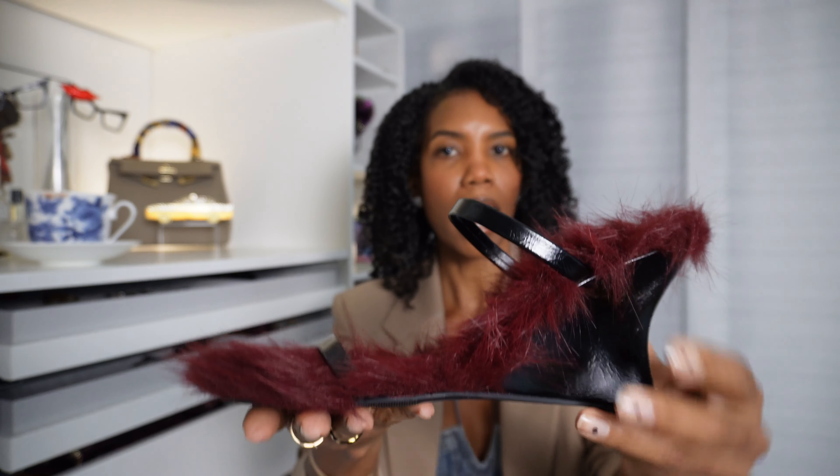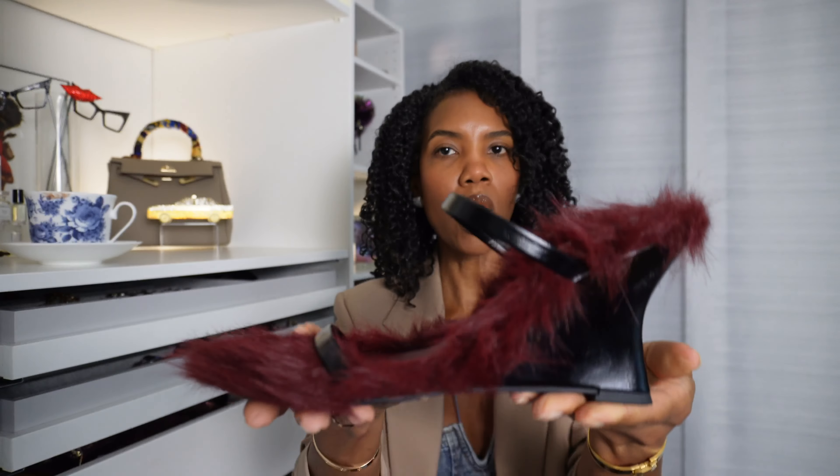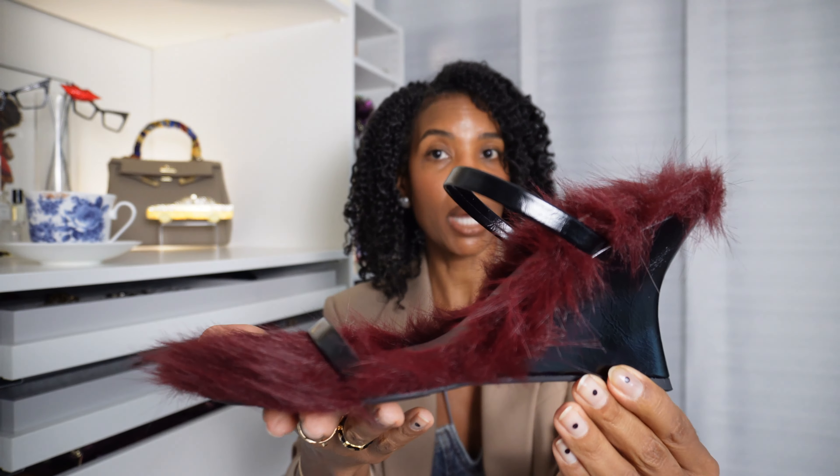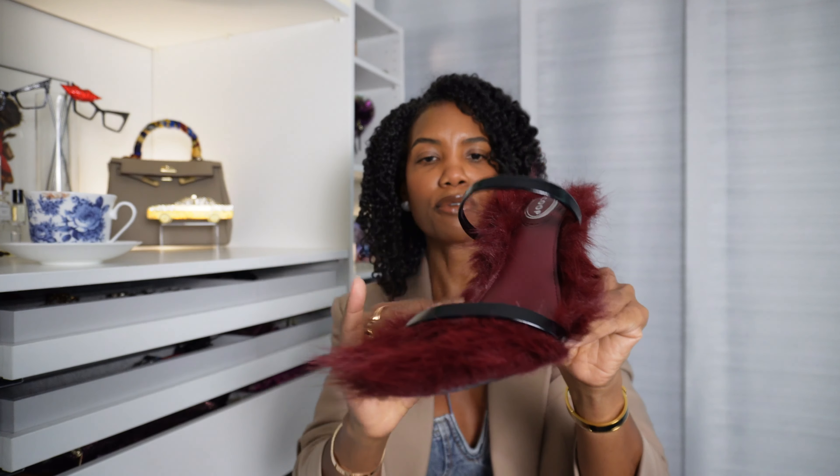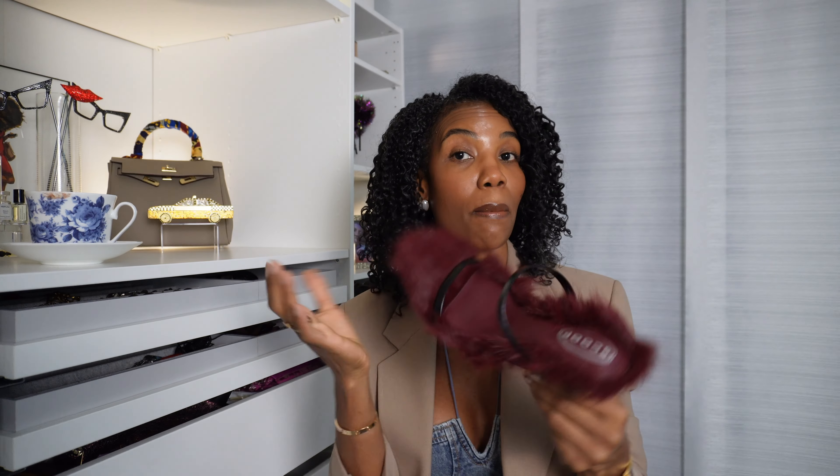I recently picked up these little fur mules from the Scoop brand at Walmart — I plan to get my cost per wear out of them before it gets too cold, maybe even throwing them on with cute printed socks. We've got the burgundy color and a little fur texture. They came in black too, but the color is what got me.